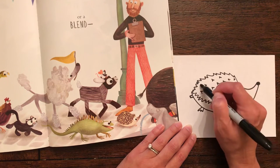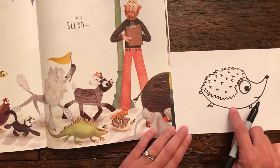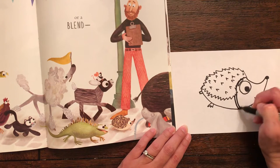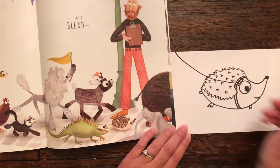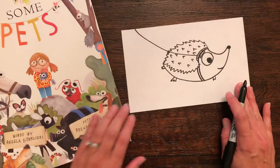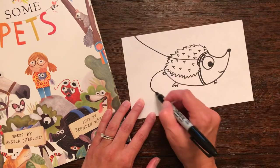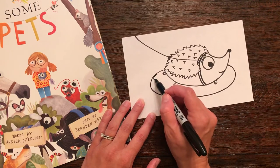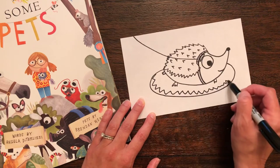Now you don't have to do a hedgehog — you get to do whichever pet you want, and you could do more than one pet. For my hedgehog I'm gonna put a little line back here because I want my hedgehog to have a little leash, so mine's gonna have a little leash going off the page. And I'm gonna put my hedgehog in a little soft bed, and I might make a zigzag pattern on it so that it looks like my little spikes on my hedgehog.